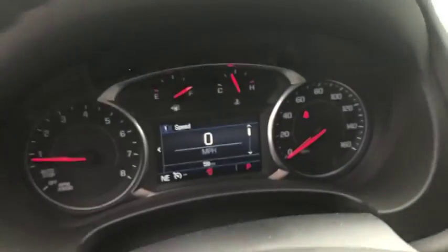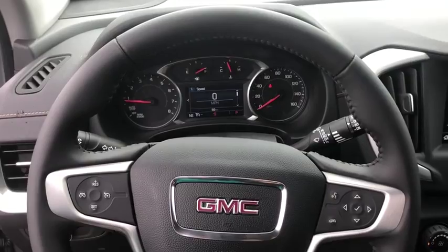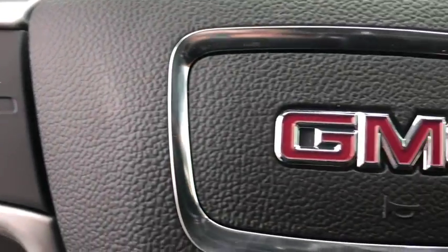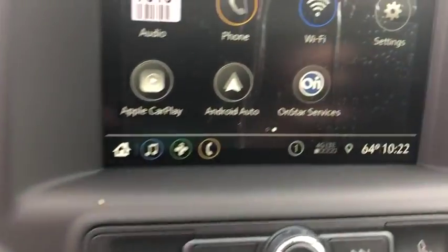Here are some of this vehicle's great options: all-wheel drive, backup camera, keyless entry, stability control, traction control, anti-lock braking system, steering wheel audio controls, leather-wrapped steering wheel, Bluetooth, keyless start, and cruise control.